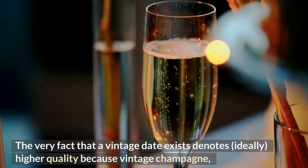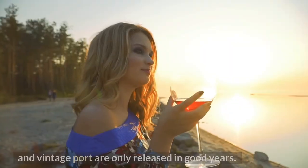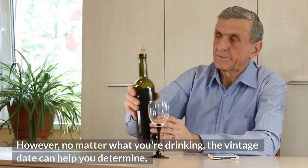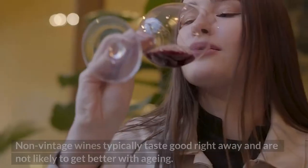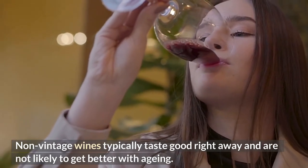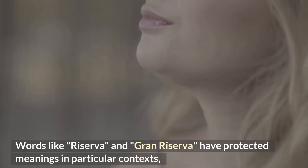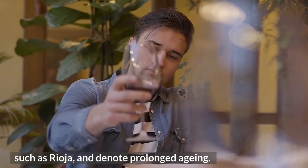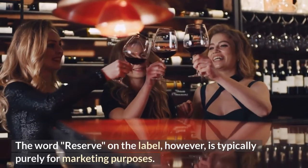The very fact that a vintage date exists denotes, ideally, higher quality — vintage champagne and vintage port are only released in good years. However, no matter what you're drinking, the vintage date can help you determine how much bottle aging has occurred. Non-vintage wines typically taste good right away and are not likely to get better with aging. Words like Reserva and Gran Reserva have protected meanings in particular contexts, such as Rioja, and denote prolonged aging. The word 'reserve' on the label, however, is typically purely for marketing purposes.